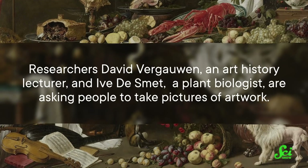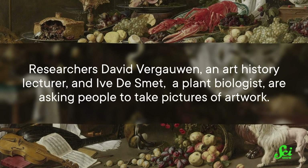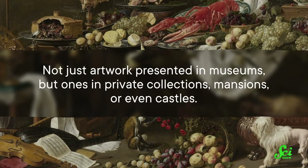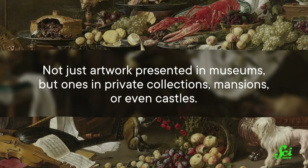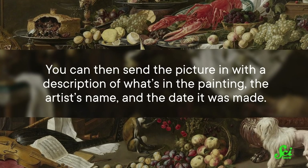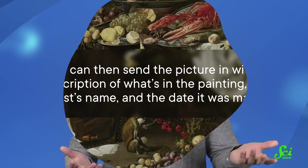Museum databases are awesome at cataloging work, but they don't always include information on what's pictured in the artwork. The artwork names can be totally vague, like 'still life.' So instead, researchers David Fergus, an art history lecturer, and Ive de Smet, a plant biologist, are asking people to take pictures of artwork — not just artwork in museums, but ones in private collections, mansions, or even castles. You can then send the picture in with a description of what's in the painting, the artist's name, and the date it was made, and it'll appear in an online database for everyone to use.